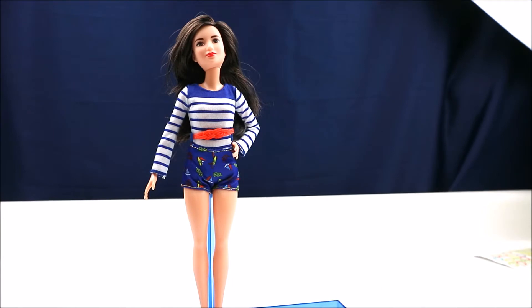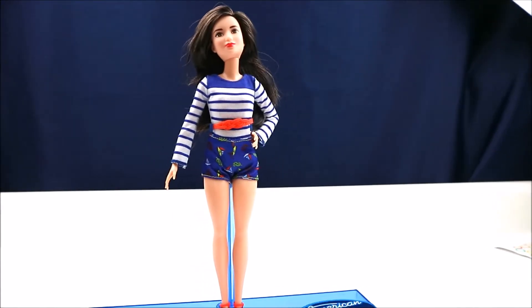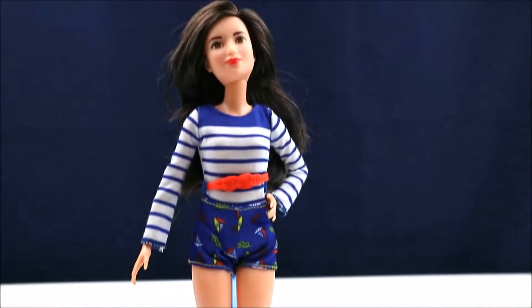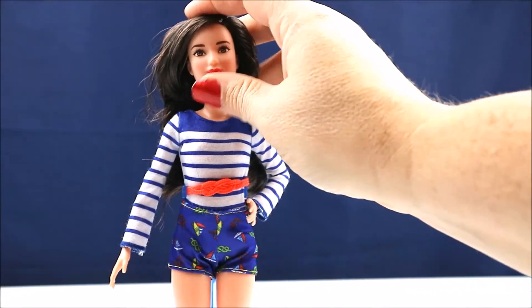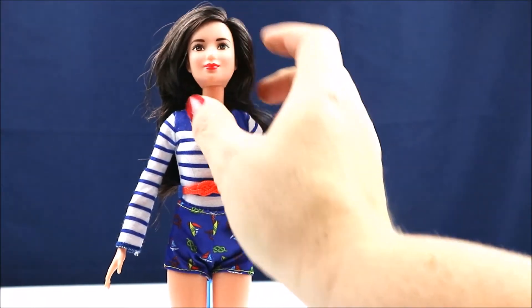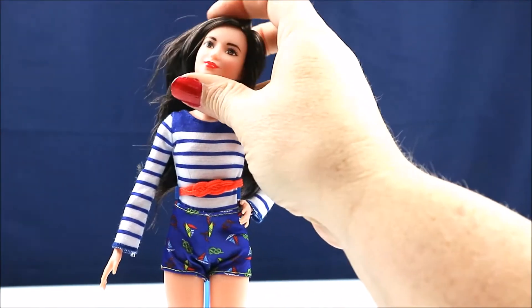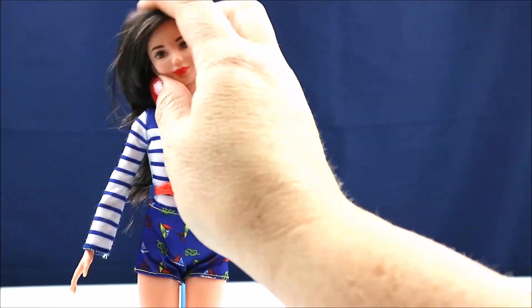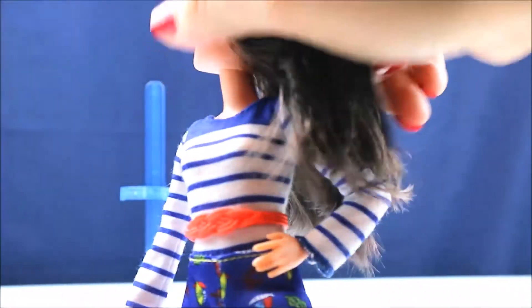She actually fits the American Idol Barbie stand — none of the other dolls will. Let's get a look at her. She's really cute. I love the little blush — she has like this really cute little blush going and a really pretty red lip. I really love her eyes and her eyebrows.